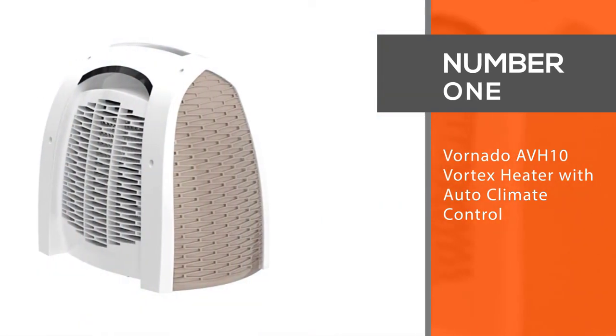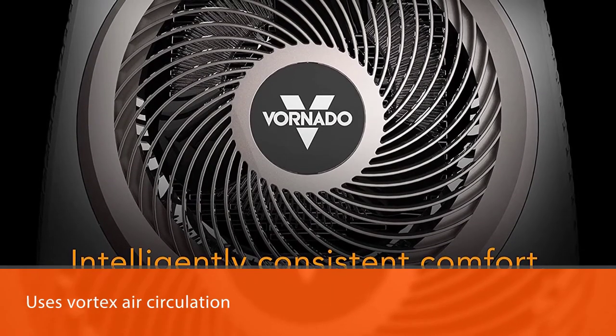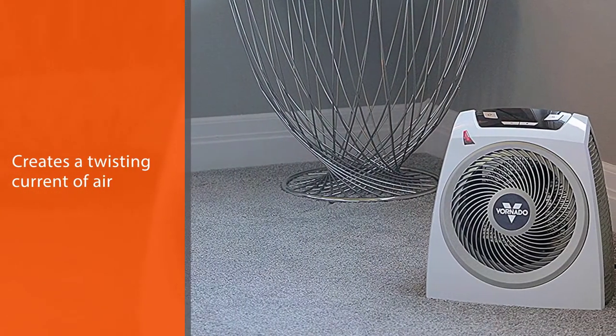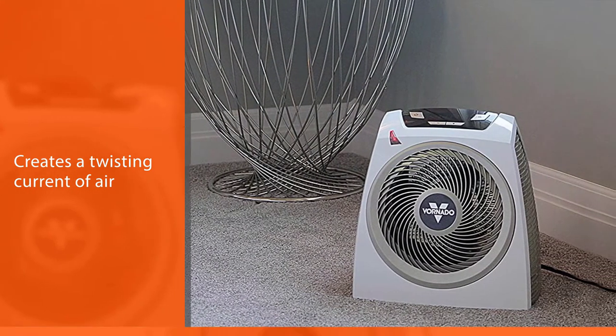Vornado AVH10 Vortex Heater with Auto Climate Control. If you're looking for a combination of efficiency and quality, the Vornado AVH10 Vortex Heater is the best choice. This model uses vortex air circulation, which creates a twisting current of air to gently and quickly warm your feet.